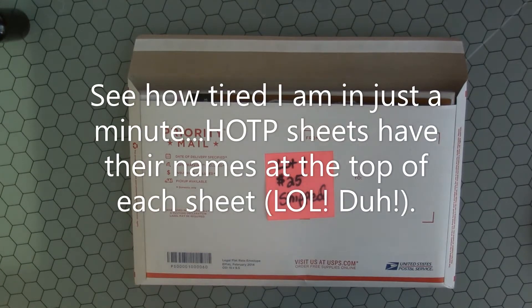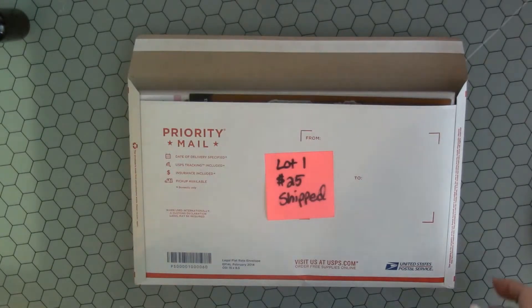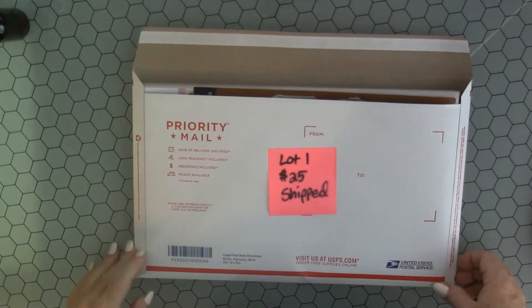Hey guys, I've got some de-stashing I'm getting ready to do and this is going to be PayPal and U.S. only.